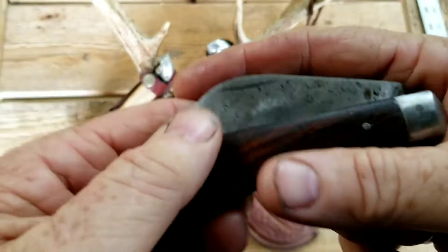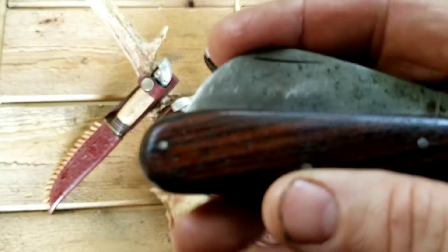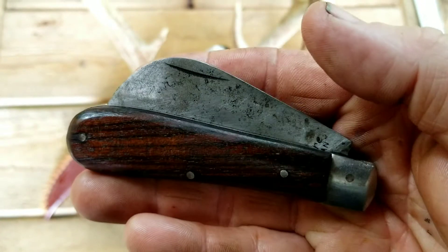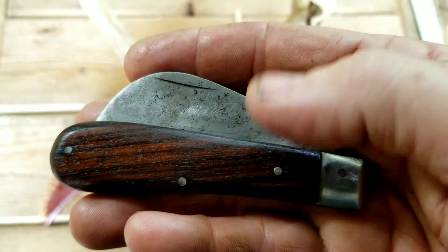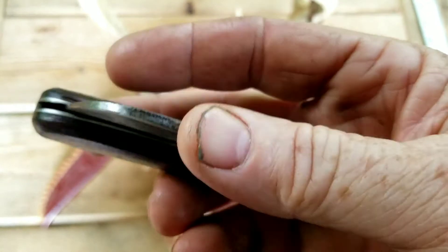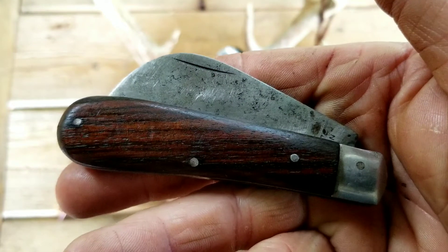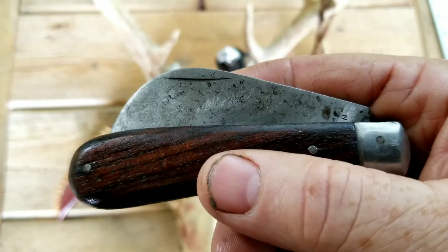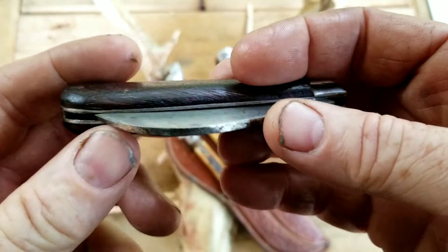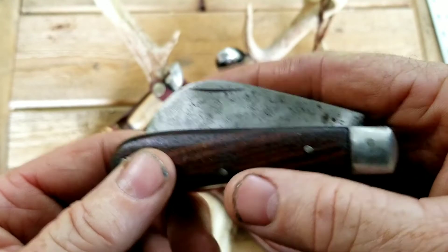I bought this knife probably a year ago — last spring, so right at a year. I bought it as part of a knife lot. A guy had three or four of these at his yard sale and I offered him $20 for three of them. He took it. This one was in the best shape so I kept it for my personal collection and sold the other two for $10 apiece.